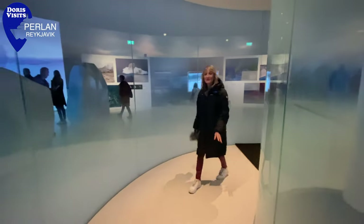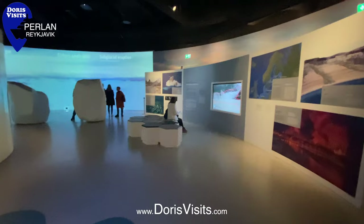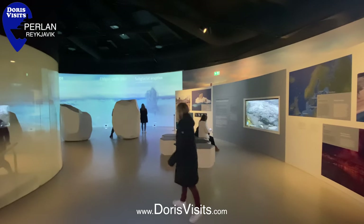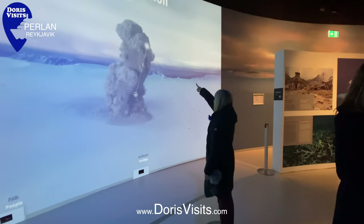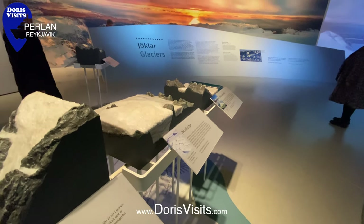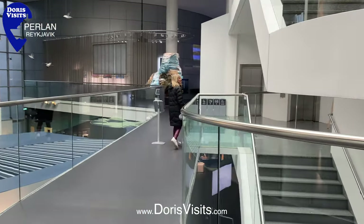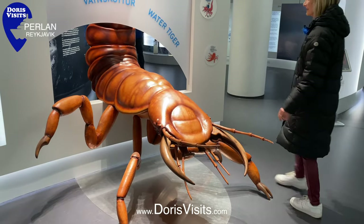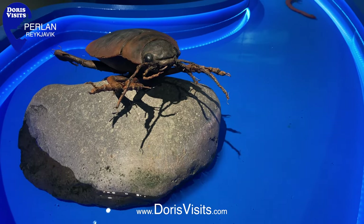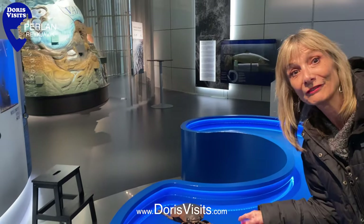Come out of the ice caves and up the stairs. There are over 400 glaciers in Iceland. He's a big one, isn't he? We've got one like this in our fish tank.